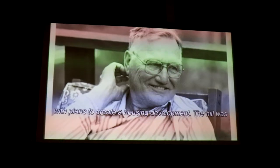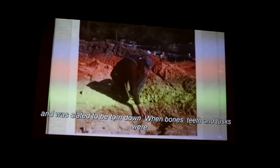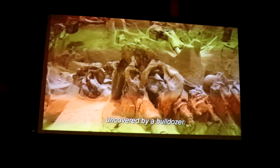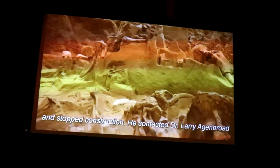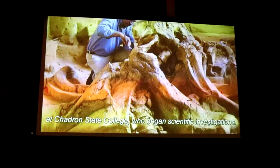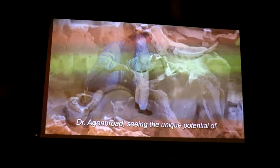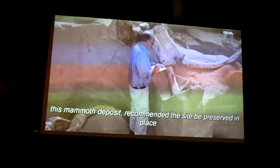In 1974, a contractor named Phil Anderson purchased the surrounding land with plans to create a housing development. The hill was considered an eyesore and was slated to be torn down. When bones, teeth, and tusks were uncovered by bulldozing, Mr. Anderson immediately recognized their importance and stopped construction. He contacted Dr. Larry Agenbroad at Chadron State College, who began scientific investigations. Dr. Agenbroad, seeing the unique potential of this mammoth deposit, recommended the site be preserved in place.